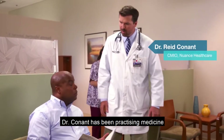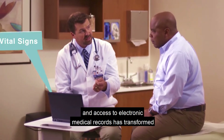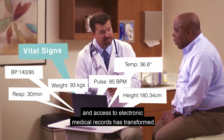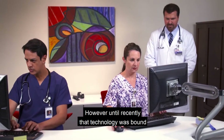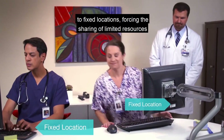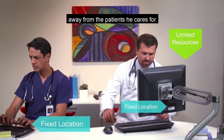Dr. Conant has been practicing medicine for over 15 years. He's seen how technology and access to electronic medical records has transformed what's known about patients and their conditions. However, until recently, that technology was bound to fixed locations, forcing the sharing of limited resources away from the patients he cares for.